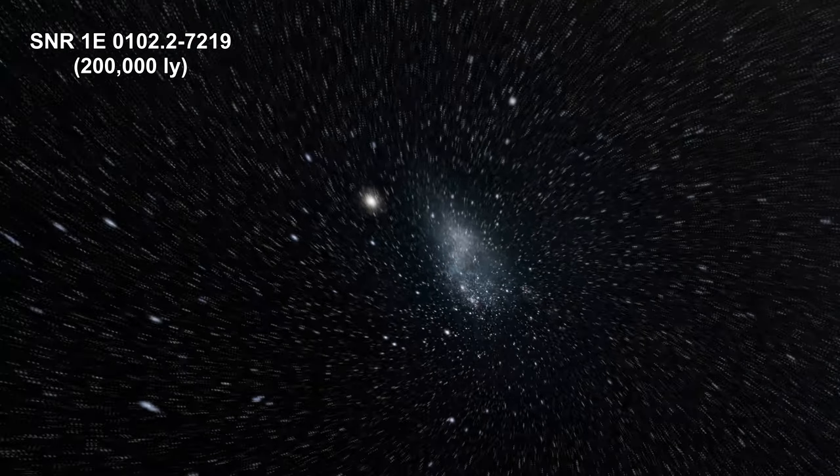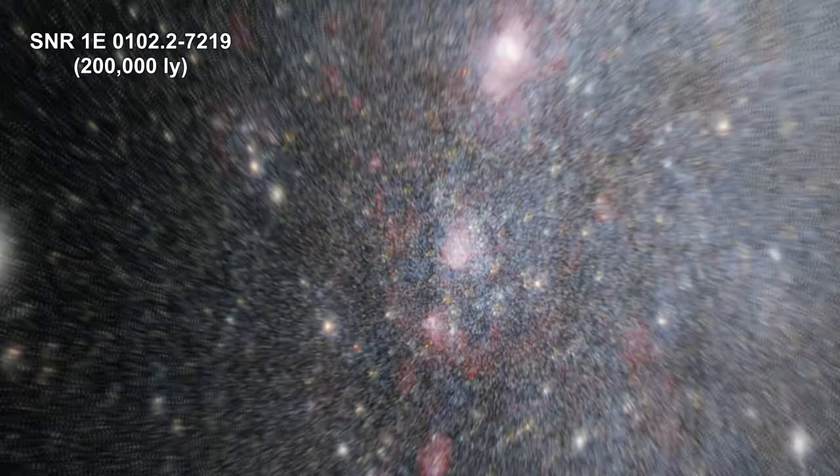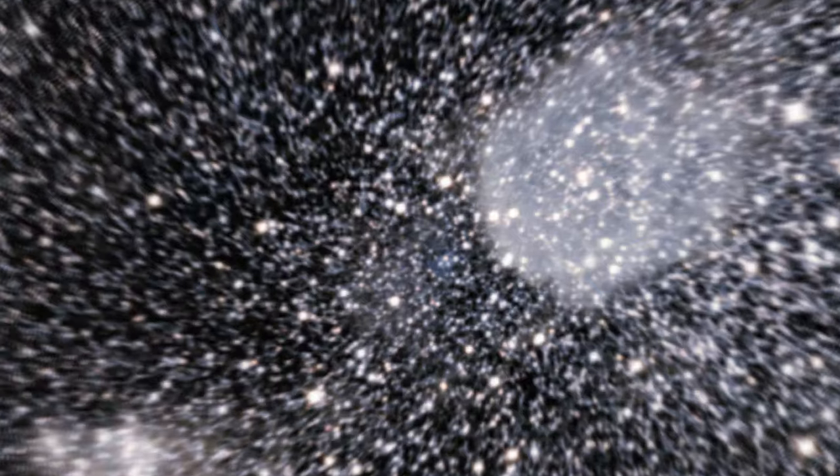Here we are zooming into a supernova remnant in the Small Magellanic Cloud, a satellite galaxy of our Milky Way located 200,000 light years away.